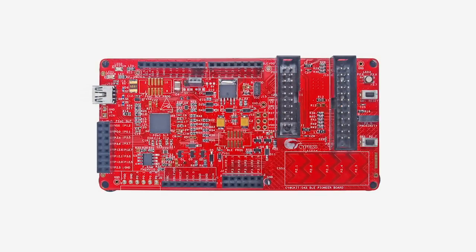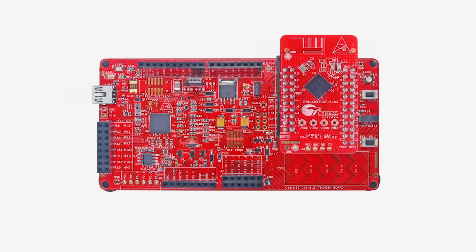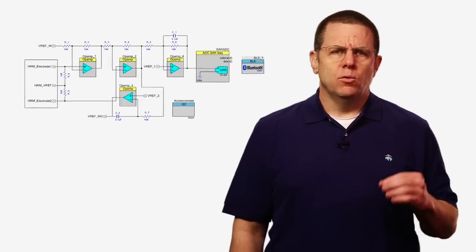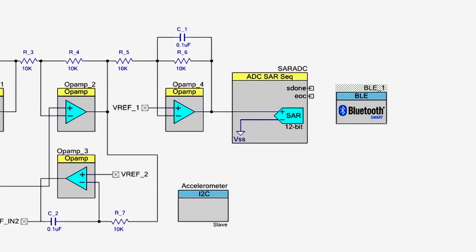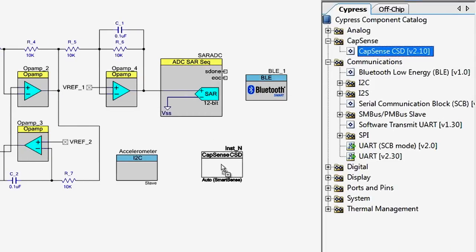Simply stated, we started with our PSoC 4 family of products and then integrated a BLE radio. This gives you all the power of PSoC 4, including the programmable analog system with two op amps, the low power comparators, and the one mega sample 12-bit ADC. It includes the programmable digital system with four UDBs, and best of all, it includes the world's most robust touch sensing system, CapSense.